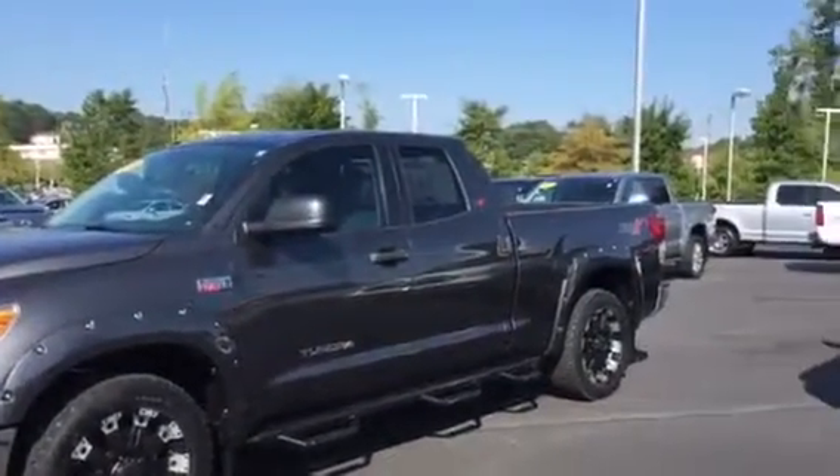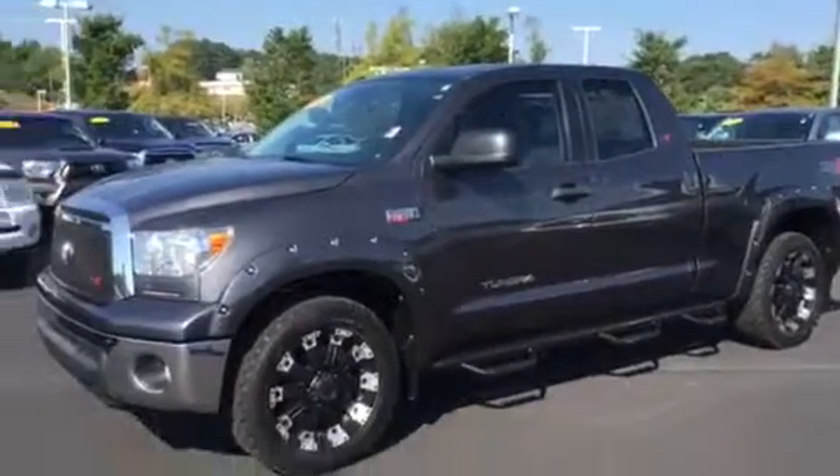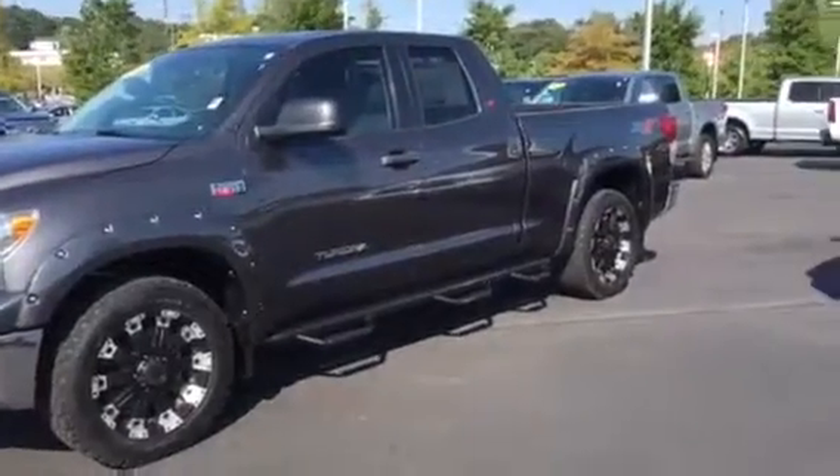Anyway, give me a call back at 706-882-2963. This is Tillman, just give me a call. Thank you.